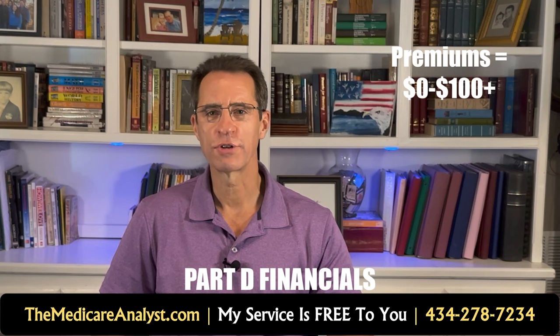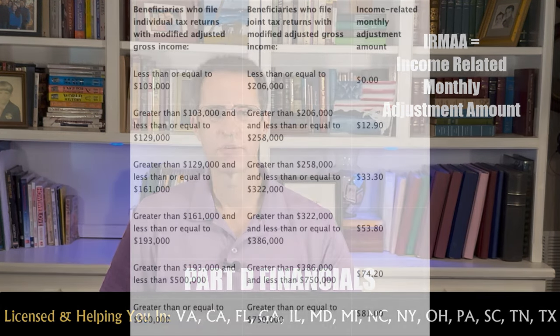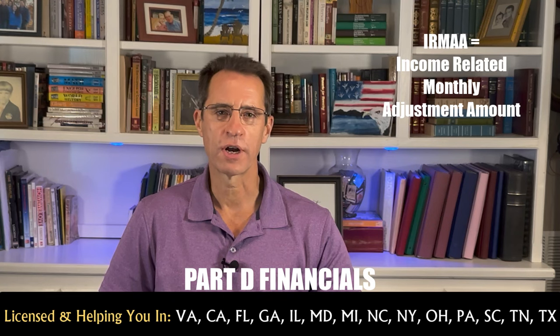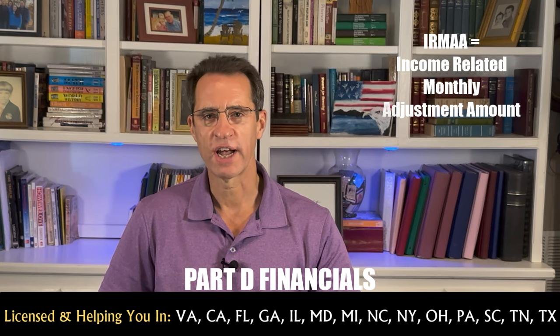The financials for Part D drug plans: premiums vary from plan to plan and state to state, ranging from as low as $0 to over $100. Don't think the more expensive plans are better — they typically are not for most people. On top of any regular premium, you could get hit with IRMAA, the income-related monthly adjustment amount. If your income exceeds certain limits, you will pay a higher premium for Part D — anywhere from an additional $12.90 to $81 in 2024. Those limits start at $103,000 for an individual and $206,000 for a couple, and you can appeal that in certain circumstances.